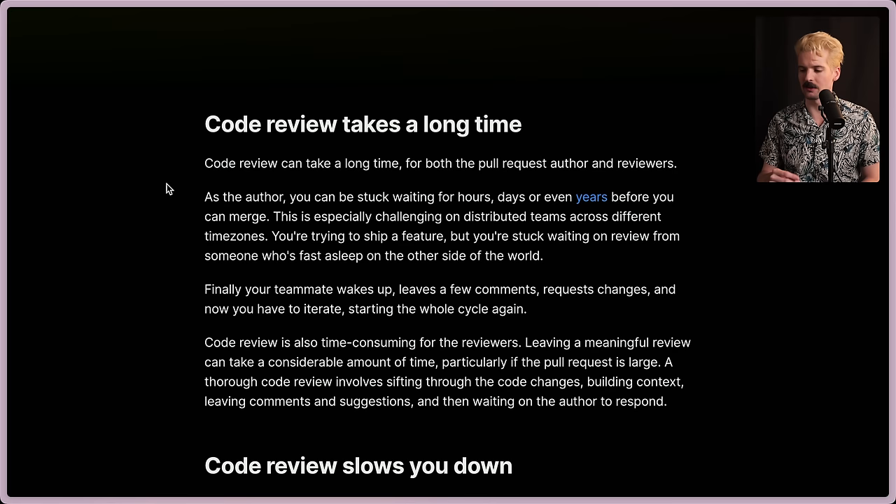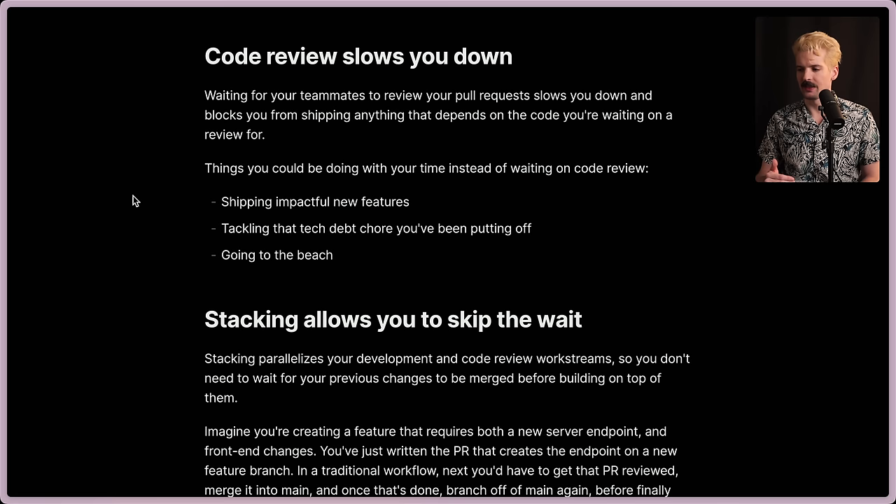Leaving a meaningful review can take a considerable amount of effort, particularly if the pull request is large. A thorough code review involves sifting through the code changes, building context, leaving comments and suggestions, and then waiting for the author to respond. Waiting for your team to review your pull request slows you down and blocks you from shipping anything that depends on the code you're waiting on. Things you could be doing instead include shipping impactful new features, tackling tech debt chores, or even just going to the beach — or for me, going to skateboard. Stacking allows you to skip the wait.